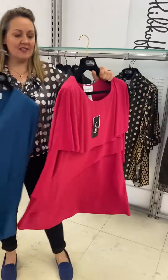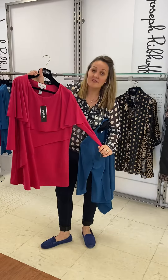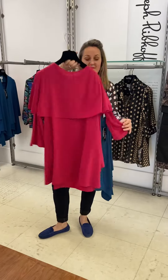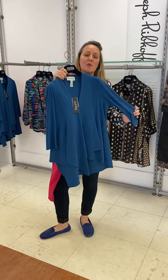Then we have the jewel colours — lovely peony colour, clever tears. And then we have this little classic shape but we love the colour.